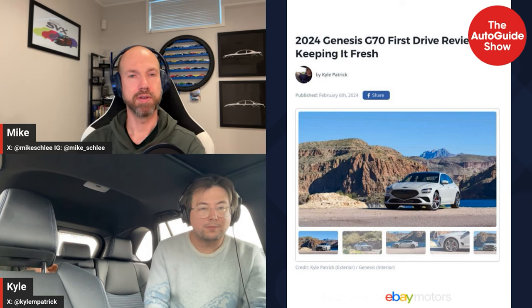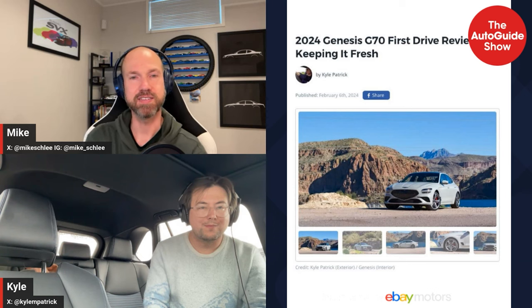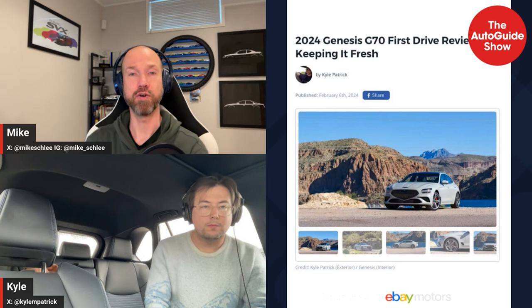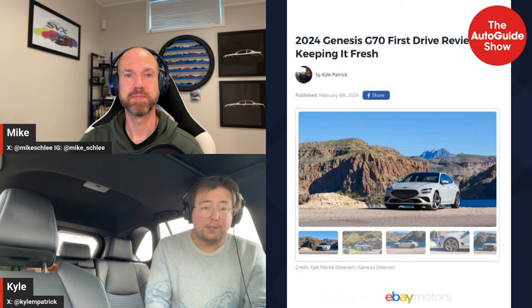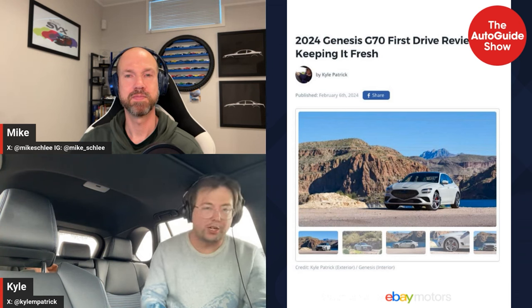It would be up against the M340 and, well, Mercedes just changed all their C-Class so it's hard to find one. But 300 horsepower as the entry-level engine — most competitors are in the mid-200s — is a nice power spot to be at, especially when it's probably more affordable. You're looking at just getting in the door of a BMW for what gets you a well-equipped G70 four-cylinder.